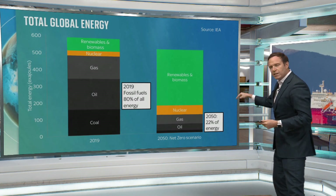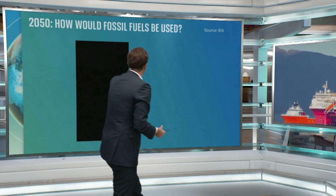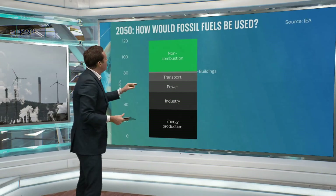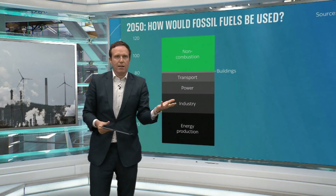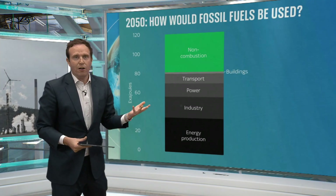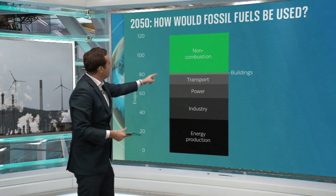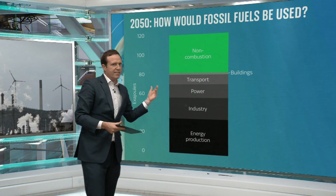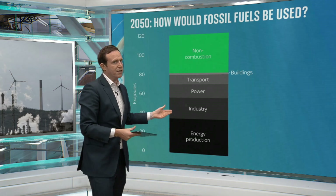It's worth asking what we're actually using those fossil fuels for. We're breaking down where in 2050 those fossil fuels are being used. Quite a chunk of that — the green bit — is being used to make things like plastic. That's where your Lego is. And the good news is that's not actually creating any carbon emissions. But there's also transport, power, industry, and energy production — quite a lot of fossil fuel use remaining in 2050.